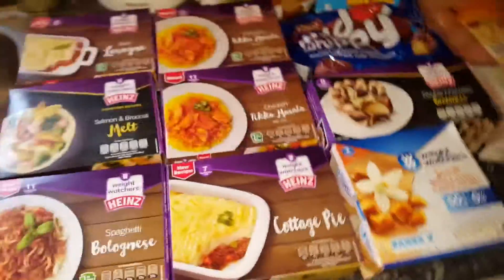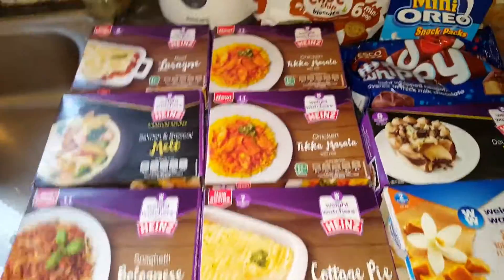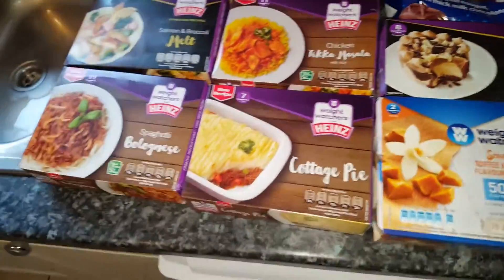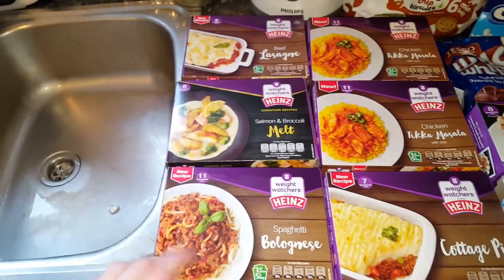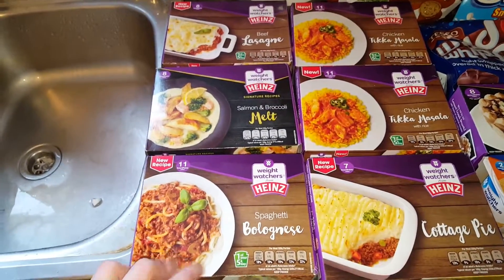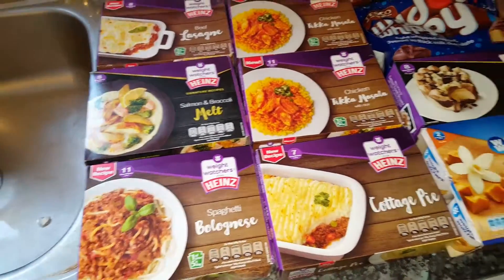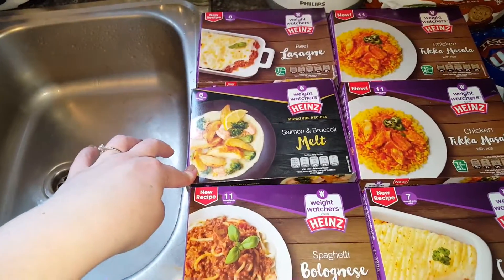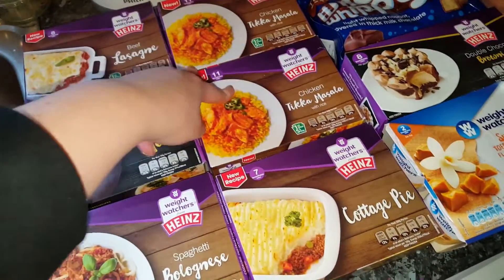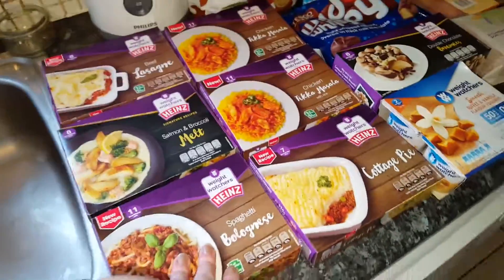When Simon comes home from work he needs something quick and easy to eat on his break because he does 12-hour shifts. So we get some of these in — it's quick and easy for me for lunch as well in case I just want to grab something quick. We've got beef lasagna, salmon and broccoli melt, spaghetti bolognese, cottage pie, and then two tikka masalas. We'll just grab and go with those when we need to.